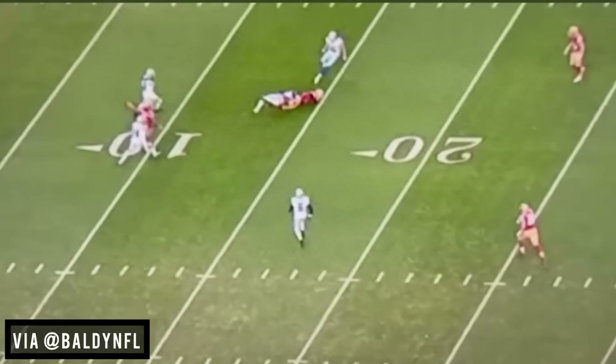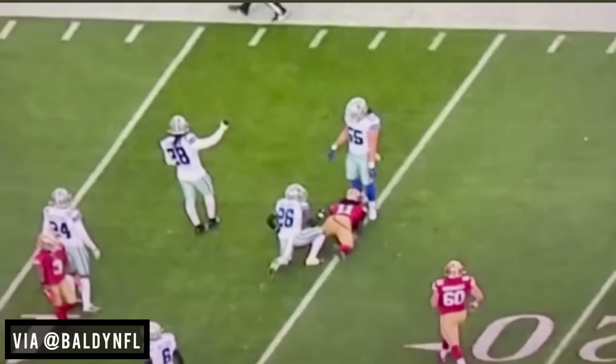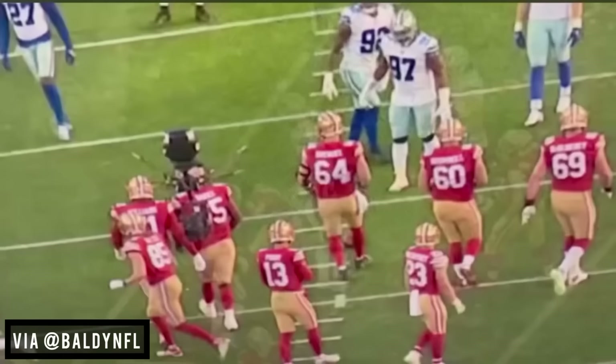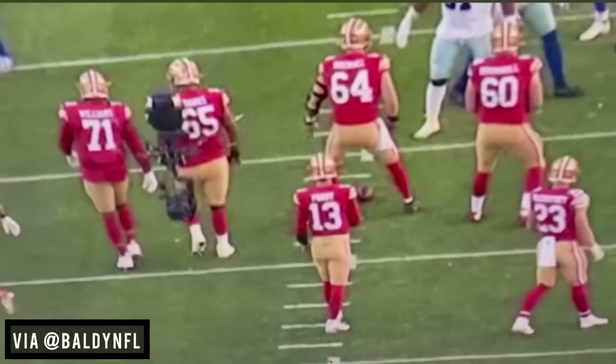That's what you have to do when you come to Philadelphia. You've got to block Josh Sweat, Hassan Reddick, Javon Hargrave, Fletcher Cox — name a guy — Brandon Graham. You need to protect to be able to take those shots. He needs protection. It starts with this guy right here. The best in the business.